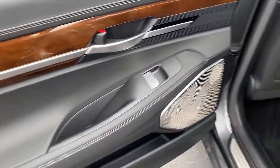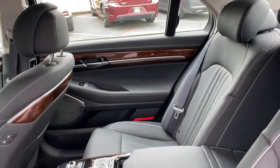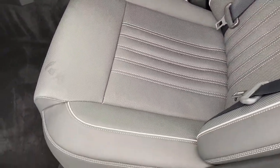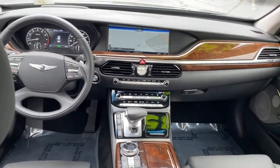Navigation system, electronic stability control, seat memory, trip computer, power windows, bucket seats, four-wheel disc brakes, power steering. Expect nothing but the best — the G90 awaits.